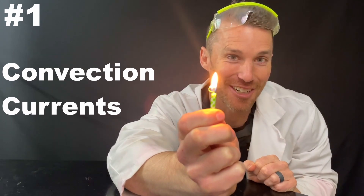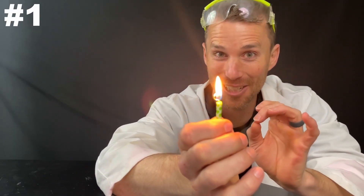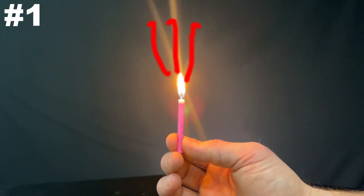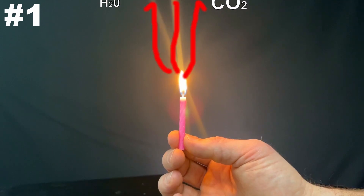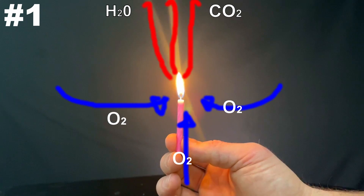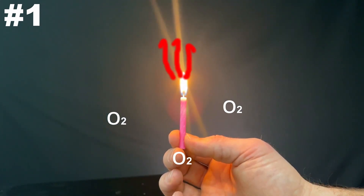Number one: convection currents. These are so cool. I hope you can always see the convection currents in your mind after we think about this. The hot, low-density air around the flame rises, carrying the carbon dioxide and water products up and away, while simultaneously pulling in fresh air from below the flame. This creates the teardrop candle flame we know and love.